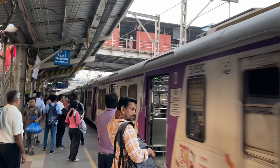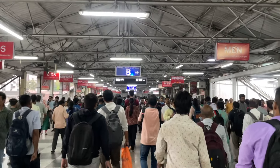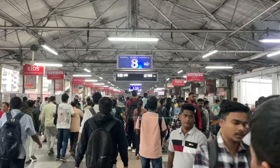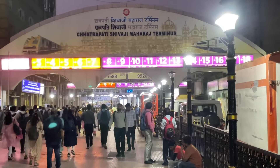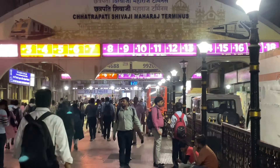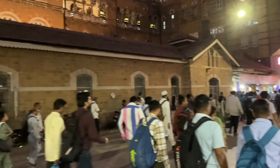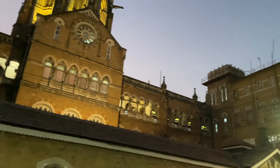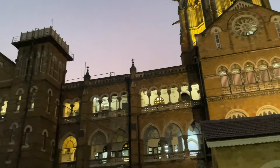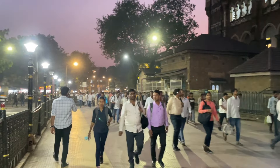Now I'm at Bandra railway station. And this is Dadar station — one of the most congested and crowded railway stations in Mumbai. Now I have finally reached CST, Chhatrapati Shivaji Maharaj Terminus railway station. This railway station was originally named Victoria Terminus. It is an iconic railway station designed by British architect Frederick William Stevens and completed in 1888. It is a UNESCO World Heritage Site and a bustling hub that connects Mumbai to various parts of India.